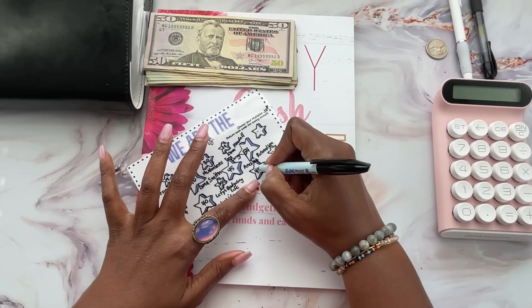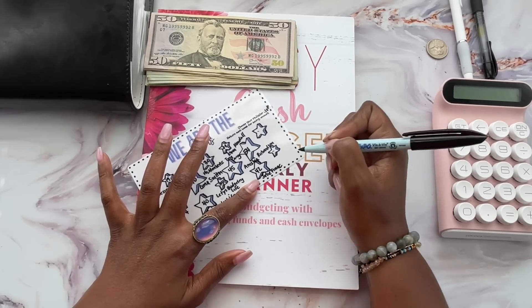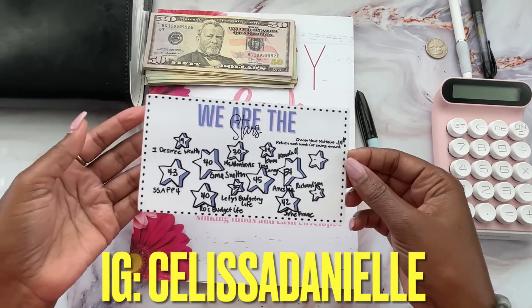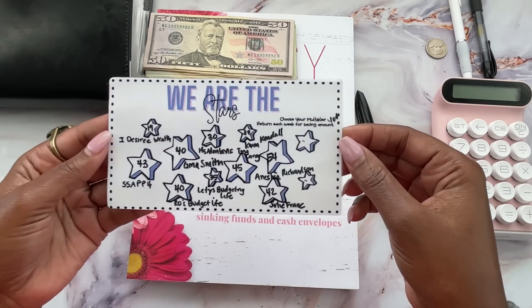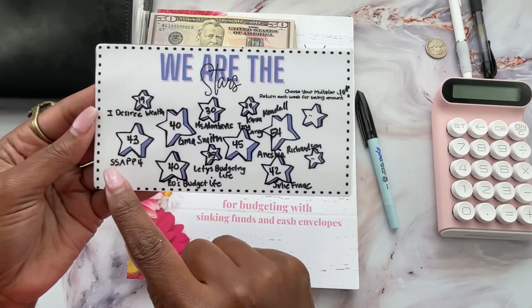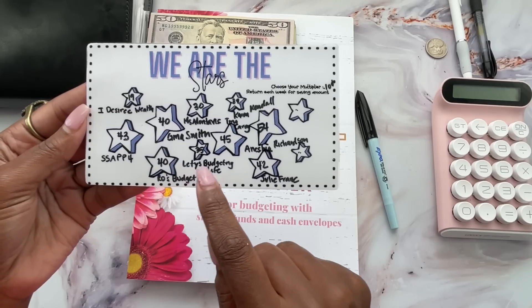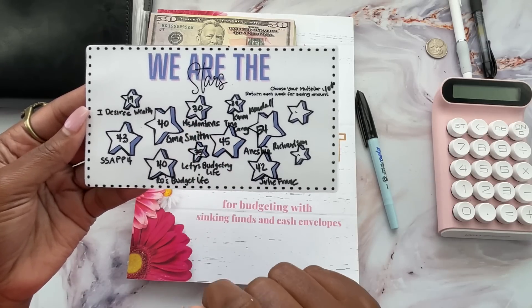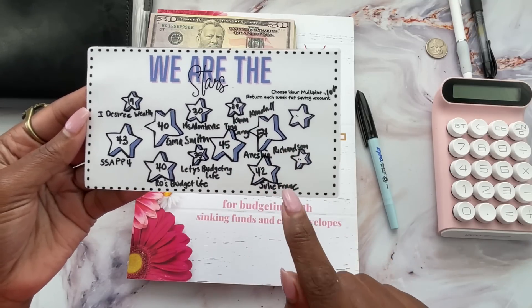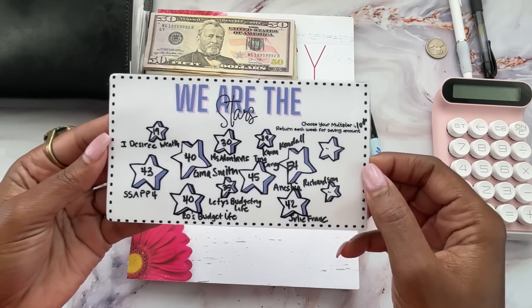We need to save $42 and the winner is Julie Frank. Julie, what I need you to do is reach out to me over on Instagram, send me a DM and I can get your $10 gift card to you. Congratulations to all the past winners: I Desire Wealth — that's a YouTube channel, her name is Desiree — as well as S-Sap4, Gina Smith, Rose Budget Life, Letty's Budget Life, Miss Montavious, Karen Kendall, Tina Carey, Anisha Richardson, and Julie Frank. I have not yet heard from Karen Kendall or Anisha Richardson, so you guys also reach out to me on Instagram so I can get your $10 gift cards over.